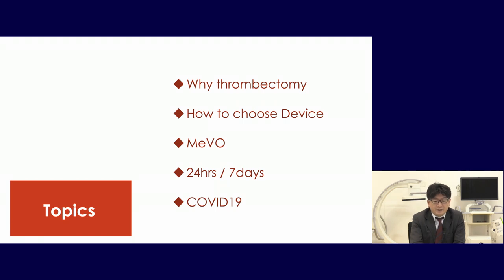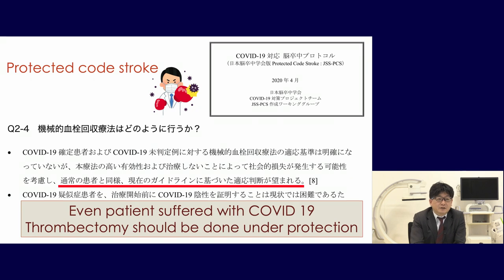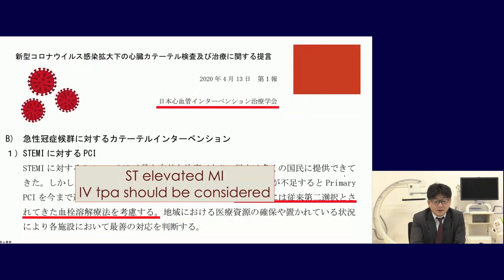The last topic is COVID-19. Protecting ourselves while treating stroke patients is critical worldwide. The Japanese Stroke Society states we must perform thrombectomy even if the patient has COVID-19. For myocardial infarction, the Japanese Heart Society suggested that if you cannot protect yourself, IV TPA should be considered — meaning the NNT shifted from 2.6 to 43. But for acute stroke, thrombectomy is mandatory treatment even if the patient has COVID-19.